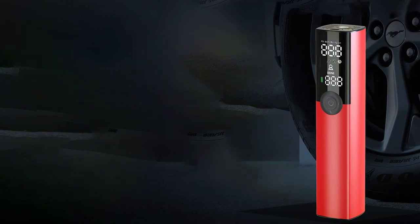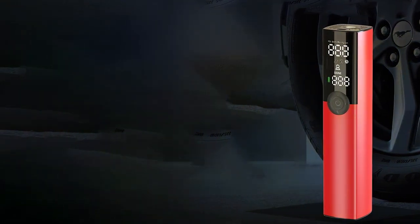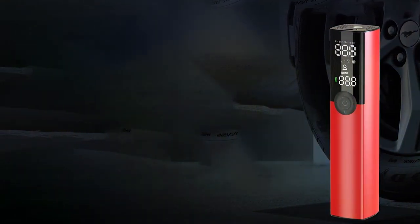Thanks for tuning in to our top seven best bike pumps roundup! Which pump caught your eye? Let us know in the comments below. Don't forget to like, subscribe, and hit the bell for more gear reviews and cycling tips. Until next time, keep those tires rolling and ride safe!